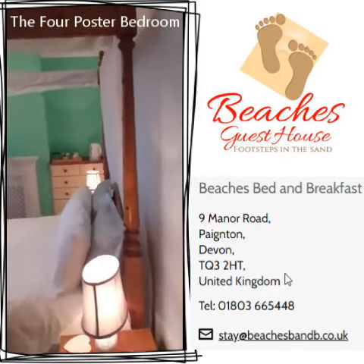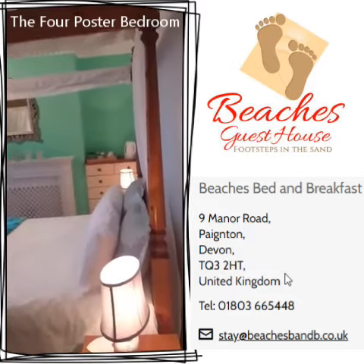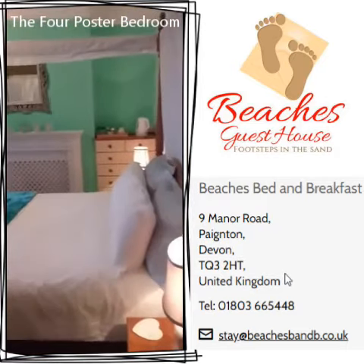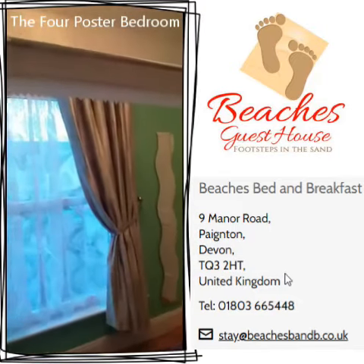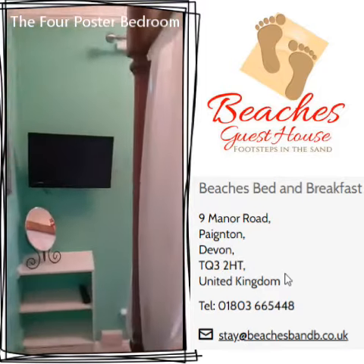So this is our four poster bedroom. It's the king sized, one of our king sized rooms. It's been newly painted in this art deco green, and I'll just scan around.